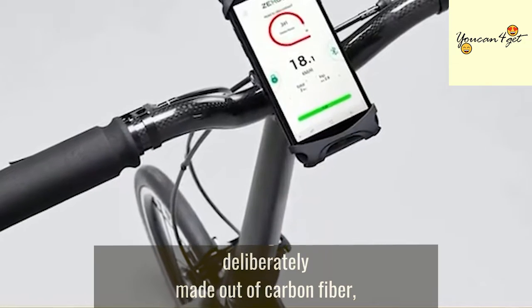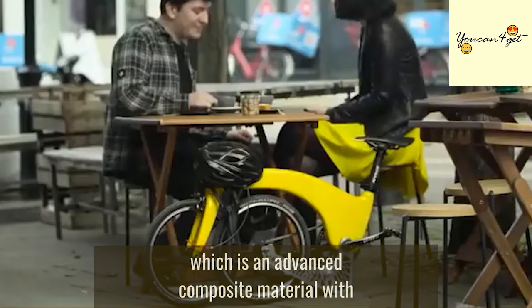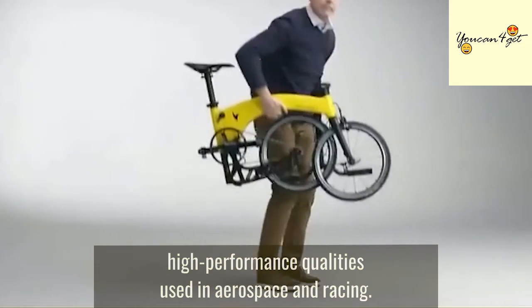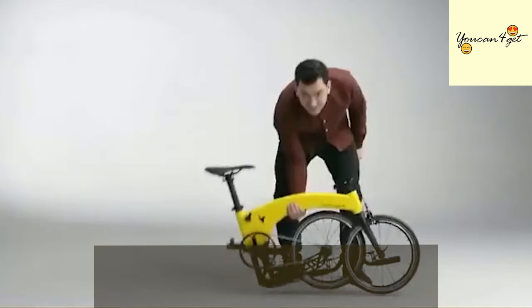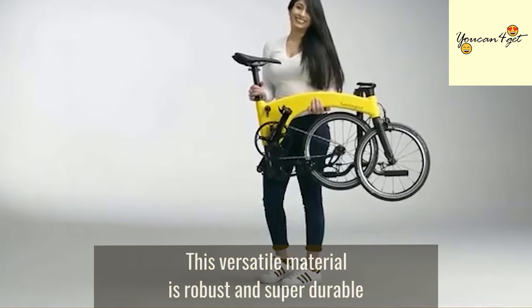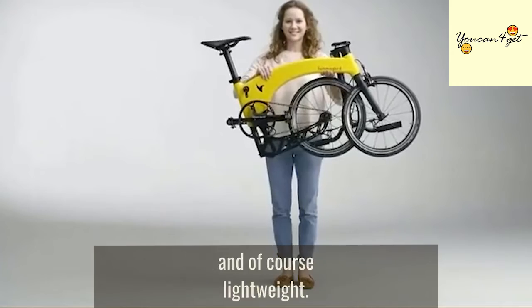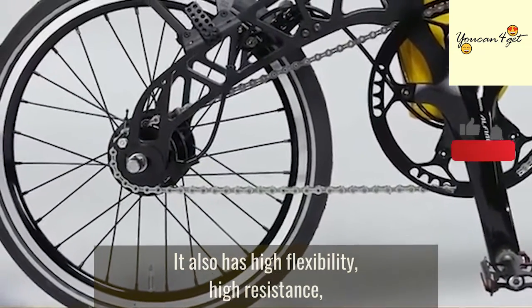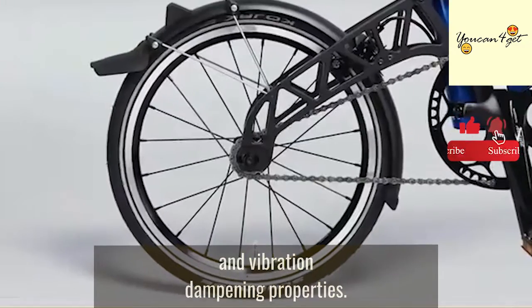The Hummingbird bike is deliberately made out of carbon fiber, which is an advanced composite material with high-performance qualities used in aerospace and racing. This versatile material is robust, super durable, and of course lightweight. It also has high flexibility, high resistance, and vibration-dampening properties.